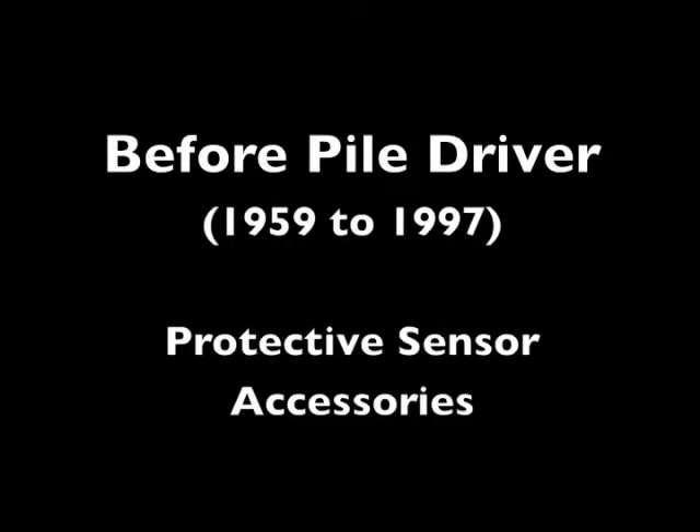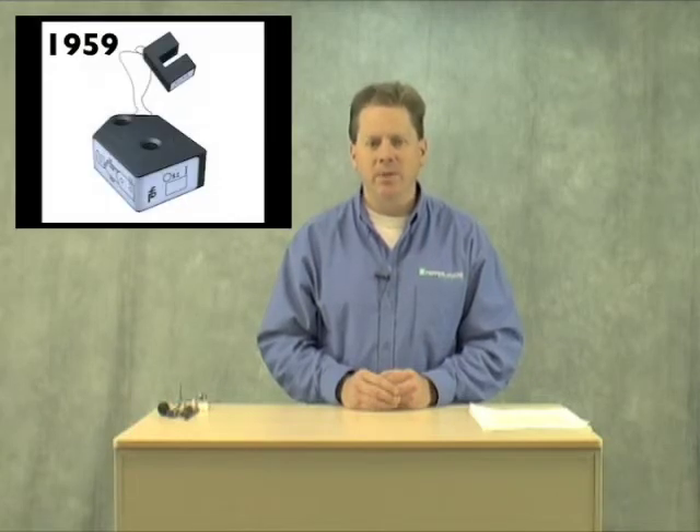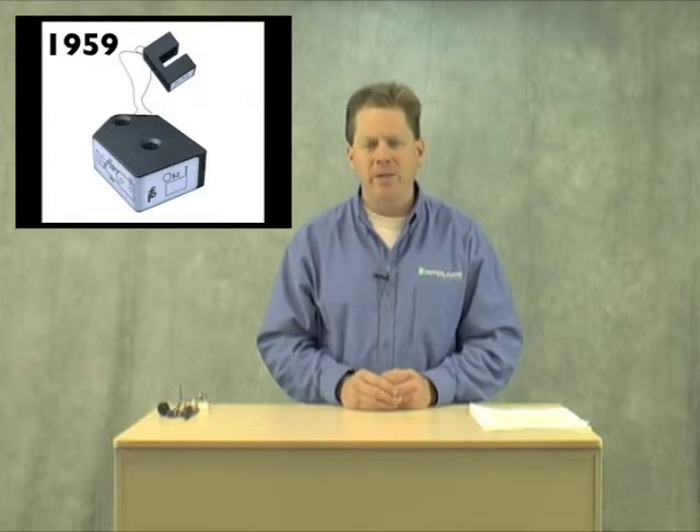In 1959, and in response to industry calls for a sensing device more durable than mechanical switches, Pepperl & Fuchs created the world's first proximity sensor. The proximity sensor, being a non-contact product, lasted much longer while achieving the same end stop, counting, positioning, and all the different elements that were originally achieved by mechanical switches.